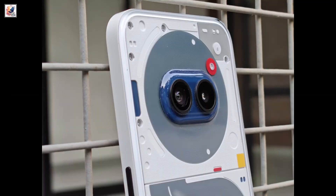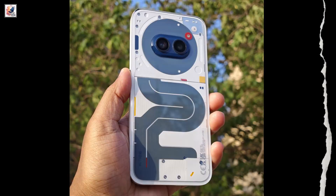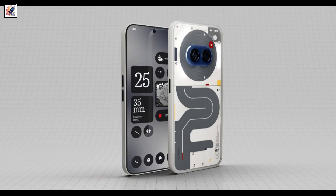The Nothing Phone 2A Special Edition has a dual rear camera setup including a 50MP sensor and a 50MP ultra-wide-angle sensor. On the front, it has a 32MP selfie shooter.